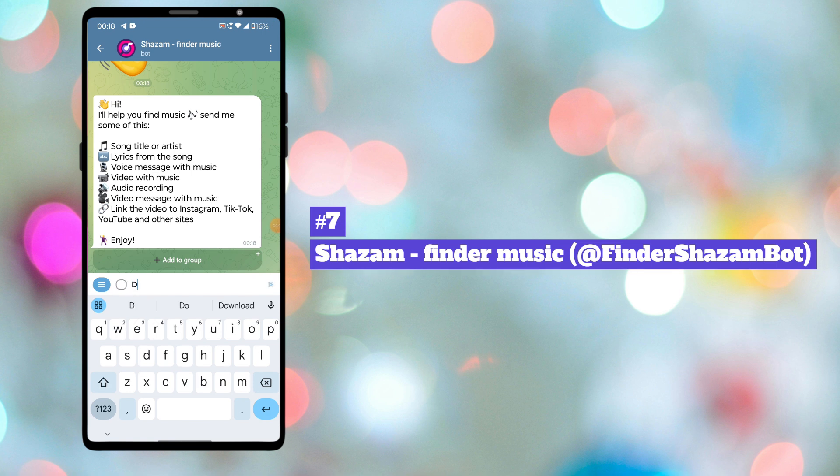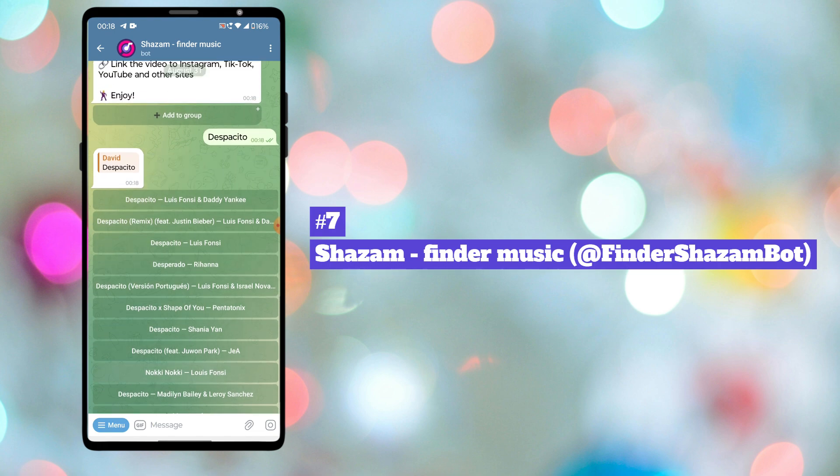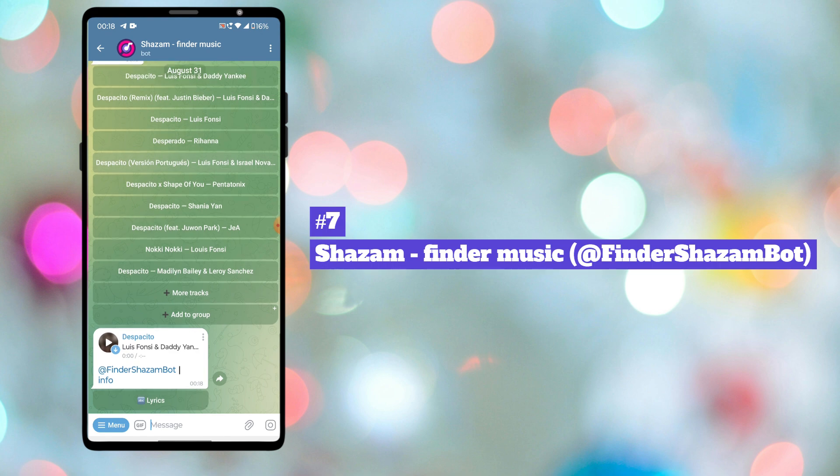Seventh bot in our list is Shazam! Music Finder. The bot recognizes a song from a voice message, video, or audio files, and gives you info about the song. It will also download the music.